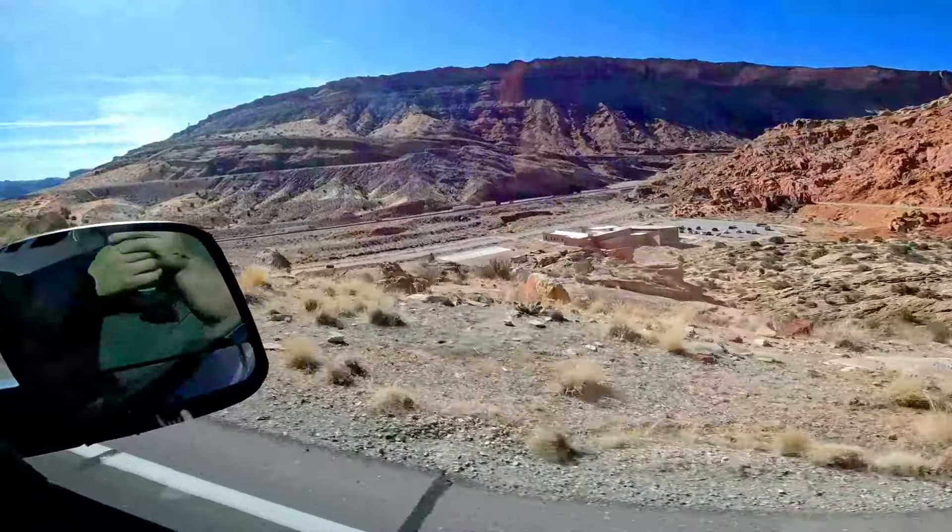We're going to go check out Eye of the Whale Arch. I'm not sure if we'll be able to make it to them but there are, I believe, two or three more arches on this road. From my understanding the road gets exceedingly worse the further you go, so we'll just see how far we're able to make it. I know for sure we'll go see Eye of the Whale Arch because that's just right down the road.